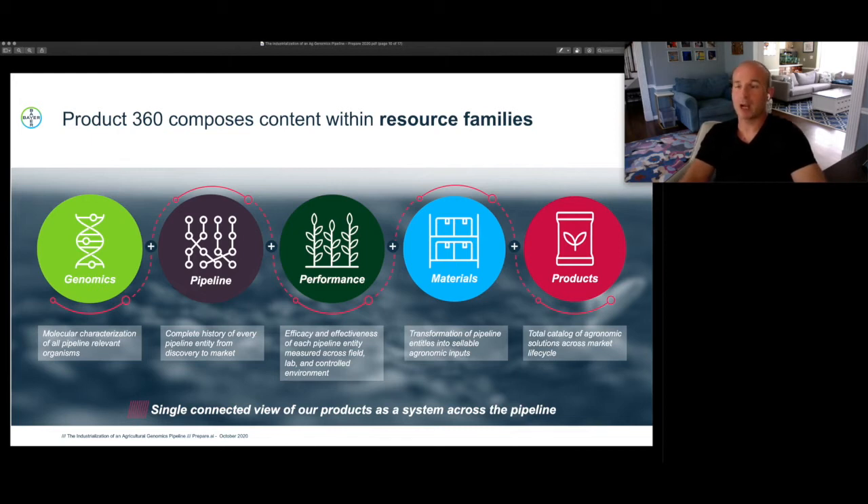Genomics is the molecular characterization of all pipeline-relevant organisms. Pipeline is the complete history of every pipeline entity that has gone through our funnel from discovery to market. Performance is the efficacy and effectiveness of each pipeline entity measured in the field, the lab, or controlled environment. Materials is the domain of transformation of pipeline entities into sellable agronomic inputs — how one actually goes from a high-quality R&D candidate to a packaged and shippable good to a grower. And Products is our total catalog of agronomic solutions across market life cycle. Together, these represent a single connected view of our products as a system across the pipeline — Product 360.